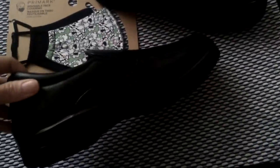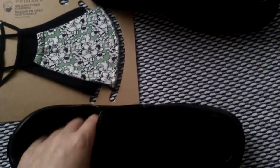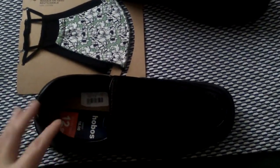The next thing I got was these black and red shoes. These are men's size seven and I paid £12.99 for these. They were from Shoe Zone — I picked them up, they were a bargain.